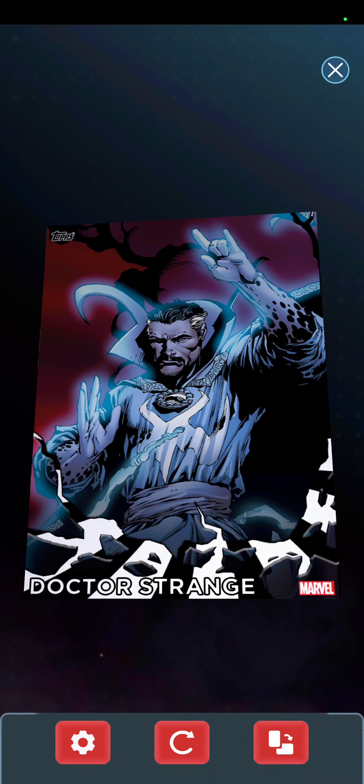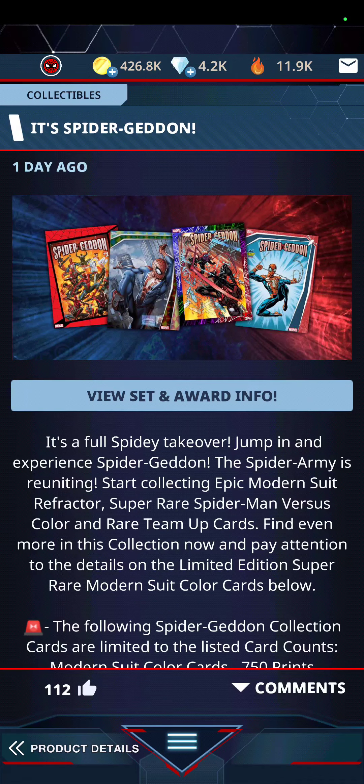So that was the mystery box coins and the free spins. I'm just going to jump right into it and do the Spider-Geddon — like Armageddon but Spider-Geddon. I saw a preview for it one day ago. I'm guessing the name is a nod to spiders having eight arms.